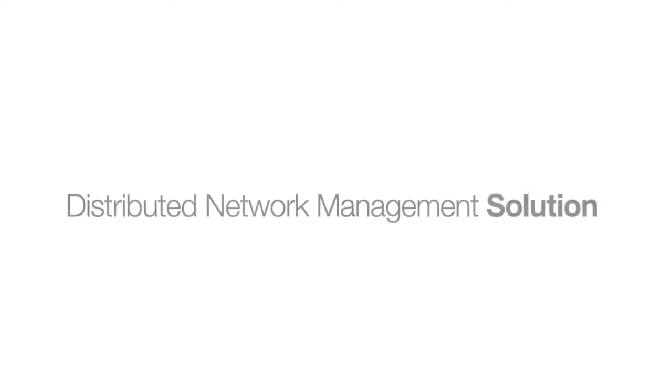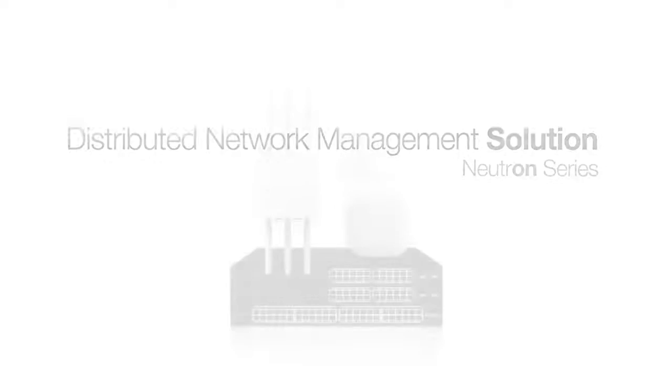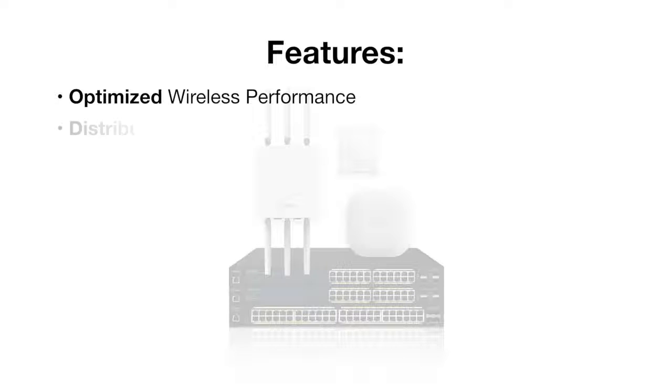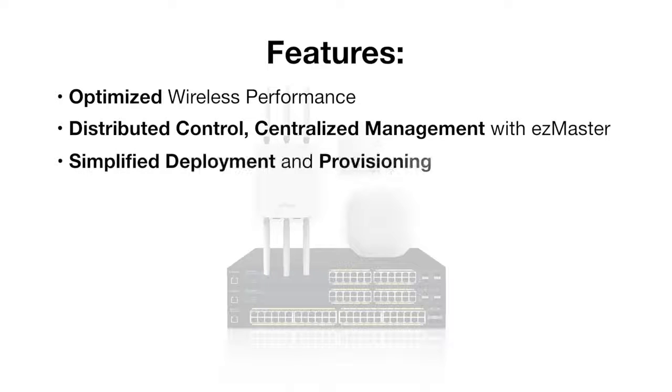The Neutron Series delivers enterprise-class features that simplify deployment and management of the wireless network and maximize the performance of the network regardless of its size or location. The Neutron Series optimizes RF coverage and wireless performance, provides a single at-a-glance dashboard for centrally managing an unlimited number of distributed networks, features an easy-to-use web interface, simplified management, and one-click updates.